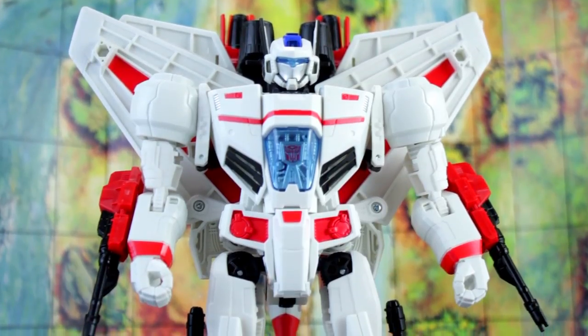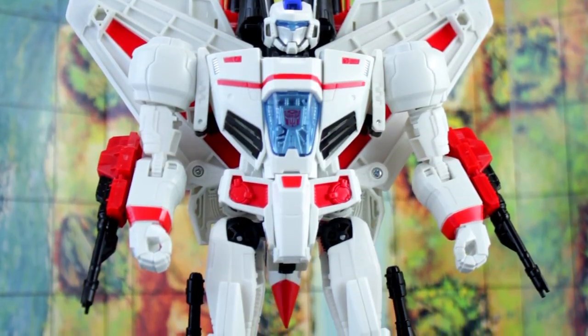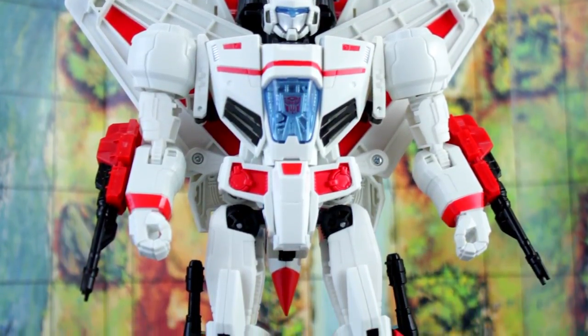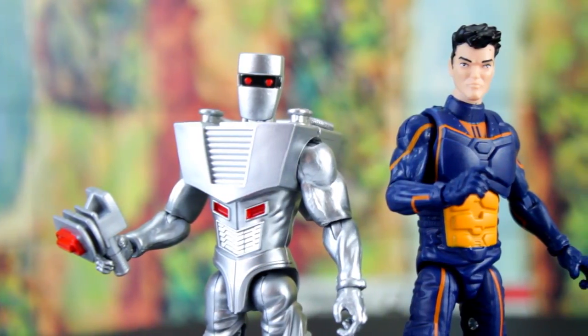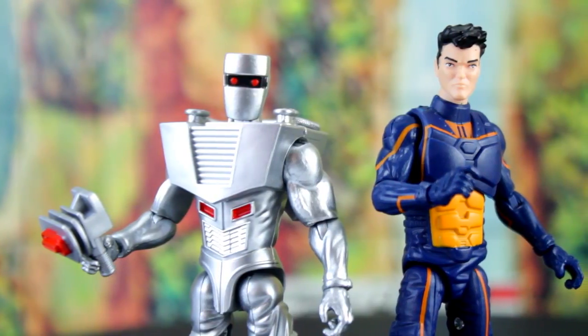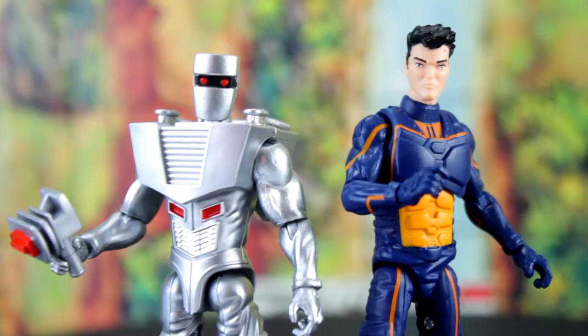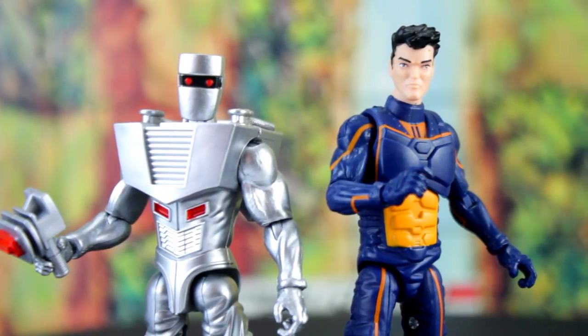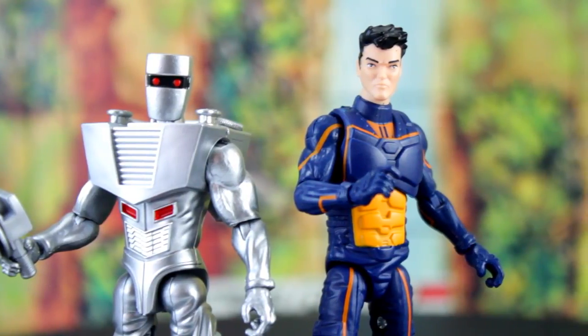Transformers is represented by a repaint of the Generations Leader Class Jetfire, originally released in 2014. Action Man is represented by the newly updated design of Action Man. Action Man is basically the UK version of G.I. Joe — admittedly that's an all-too-brief history, and he's deserving of a bit more in-depth explanation. He has his origin as G.I. Joe figures rebranded by Palitoy in the UK, and now, with more emphasis on the adventure and international super agent parts, he's basically G.I. James Bond.